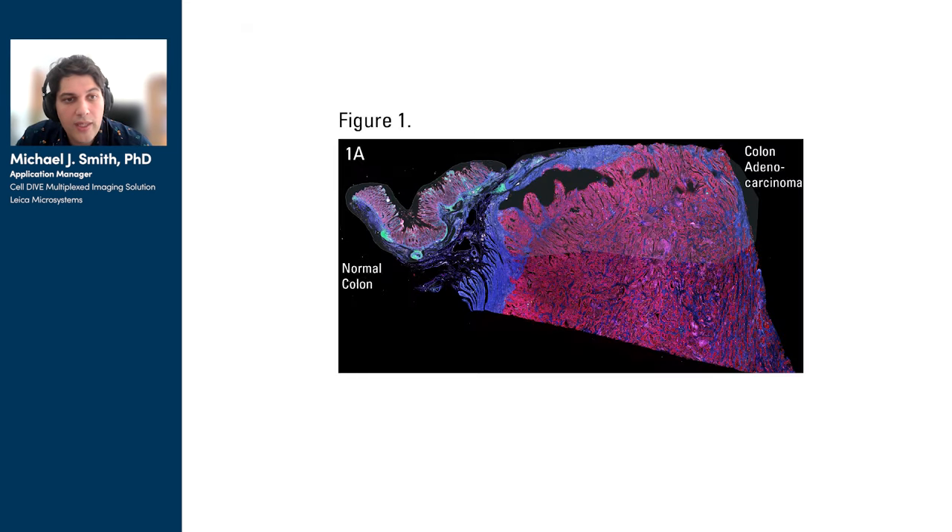Walking through Figure 1, in A, we can see a representative piece of tissue — here a mixed normal colon and colon adenocarcinoma tissue. CellDive's iterative staining process allows us to image four biomarkers at a time before selectively inactivating those dyes conjugated to the CST antibodies. From there, we stain with an additional four antibodies, image, inactivate, and continue in that general cycle until we've stained our entire panel.